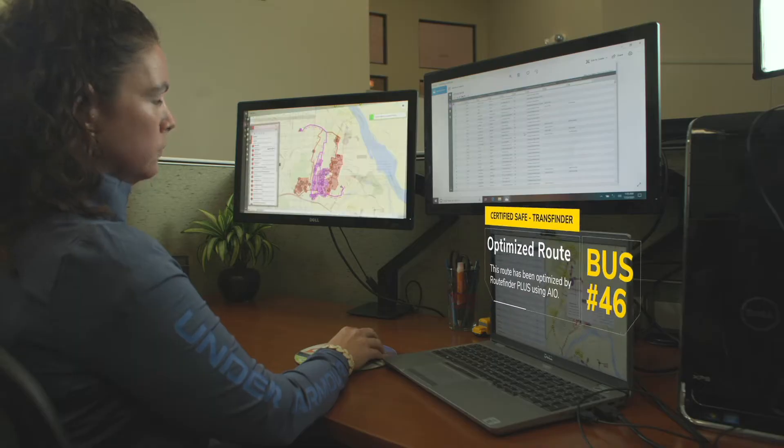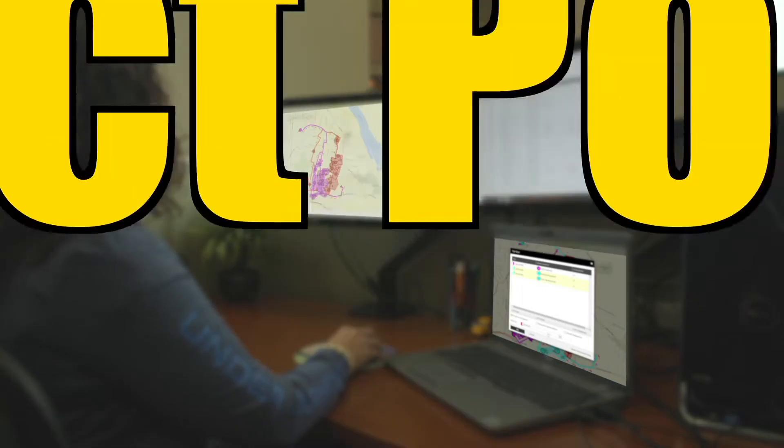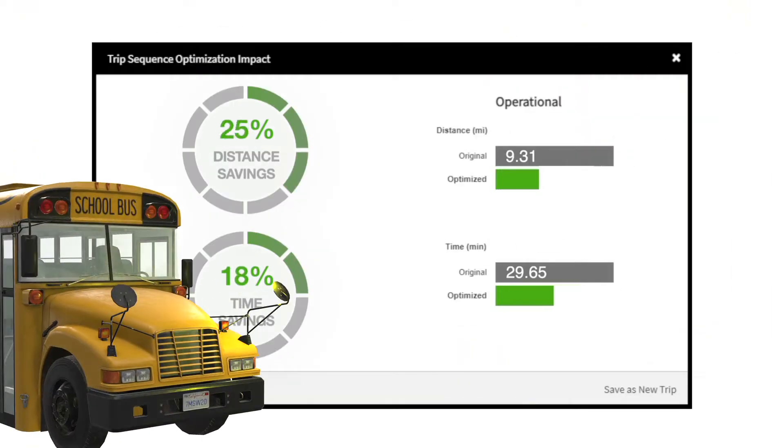Once you put in local restrictions, exceptions, special needs, and district policies, RouteFinder Plus uses AI to optimize faster, safer routes.